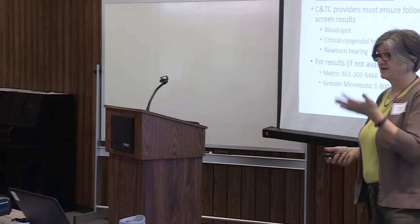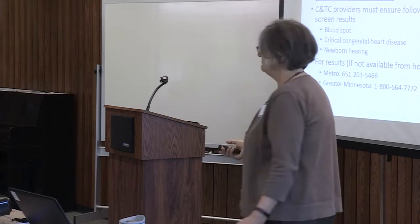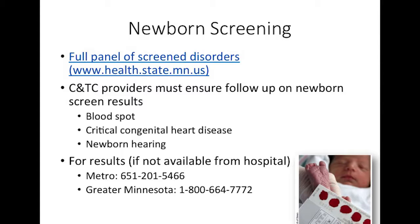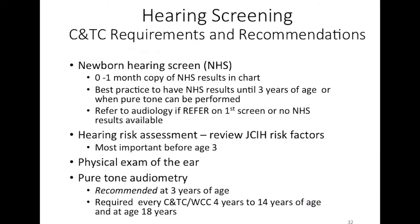The conversation about STIs should be had confidentially, and the teen should understand the real impact in terms they can grasp. Newborn screening results — including hearing, blood spot, and critical congenital heart disease — need to be reviewed at the first visit and tracked by the provider. For hearing screening, the newborn hearing screen should be in the child's chart. A risk assessment using the Joint Committee on Infant Hearing criteria should be done, the provider should look in the child's ear, and pure tone audiometry is recommended at three years and required at every visit between four and 14 years and at age 18.